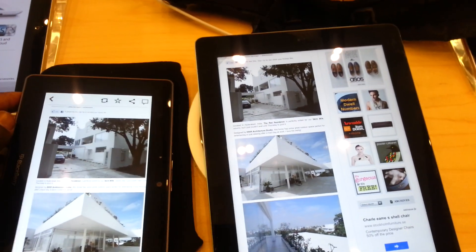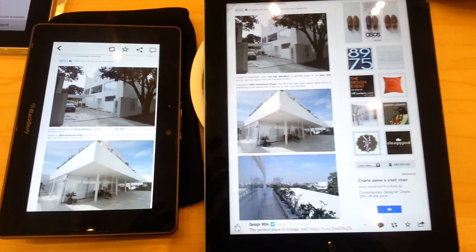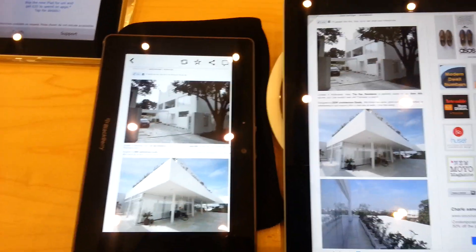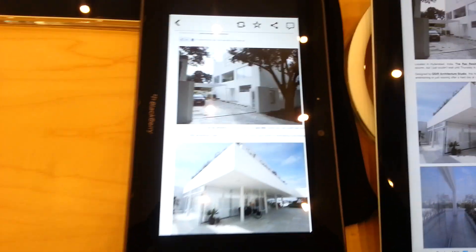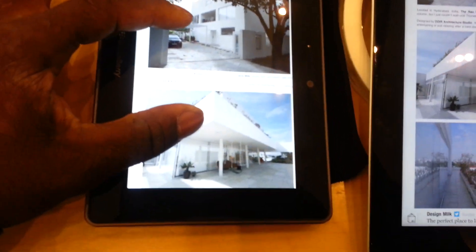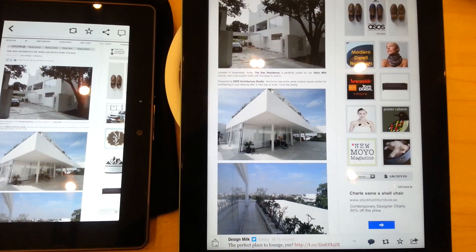I'm in the Apple Store and I thought I'd just make this quick video to show the new iPad compared to the BlackBerry Playbook and how the Playbook is actually brighter. The screen is actually brighter and the whites are a bit more true. I've got this on the same webpage.